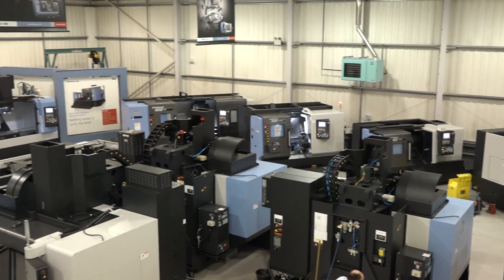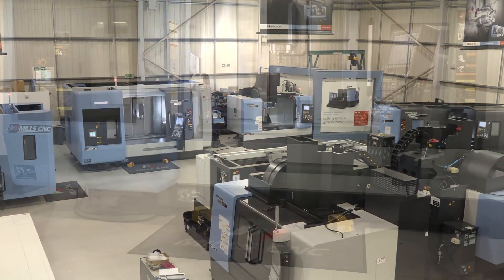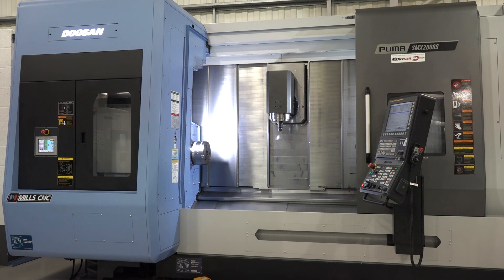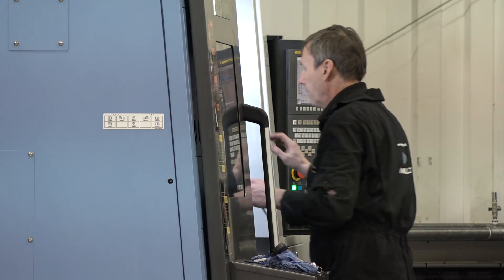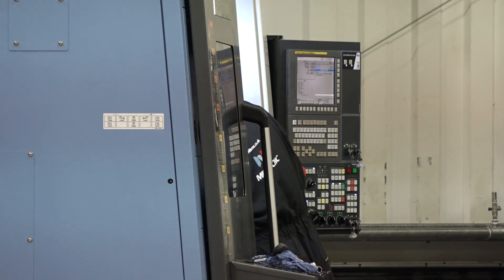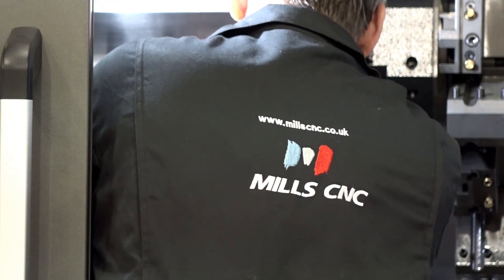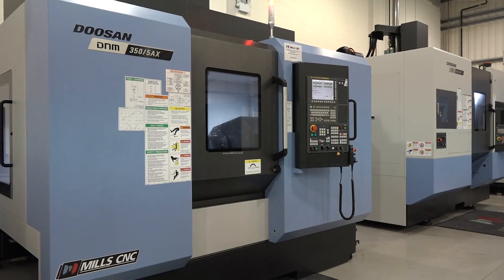There's always lots of innovation coming out of Doosan and Mills CNC. Some of the points people can see at the show include new control technology. Operators, programming of jobs, ease of transferring programs between machines — it's very important. One of the controls we're going to have on demonstration is the new Siemens 15-inch touchscreen control.